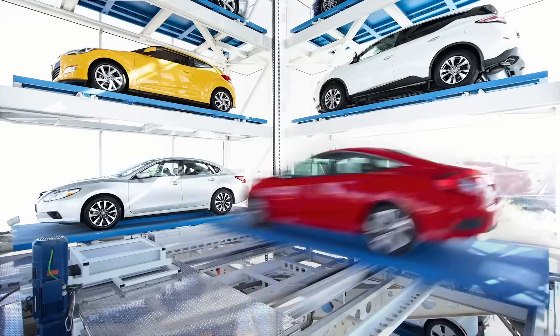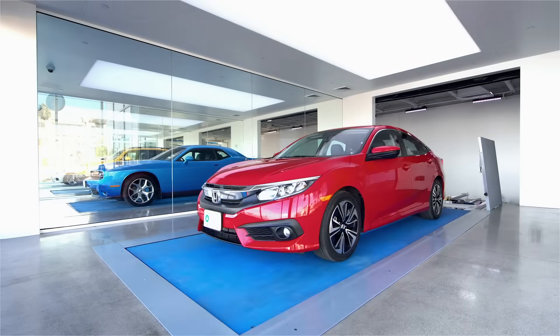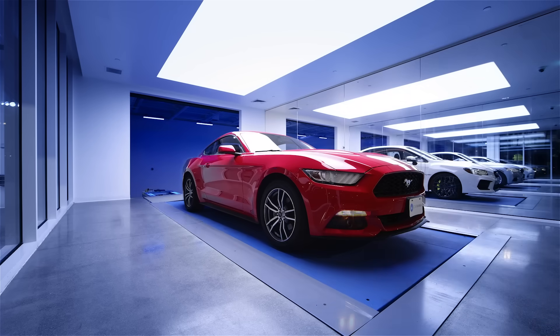The Carvana vending machine was really intended to simplify the traditionally frustrating car buying experience — make it as easy as buying a bag of chips from a vending machine. There's a bunch of different ways that we can get the customer a car. This is one of the coolest ways and we just look at ways to make that more and more interesting, more and more exciting to the customers.